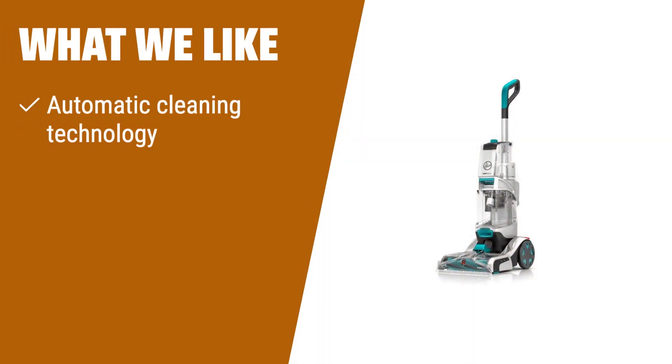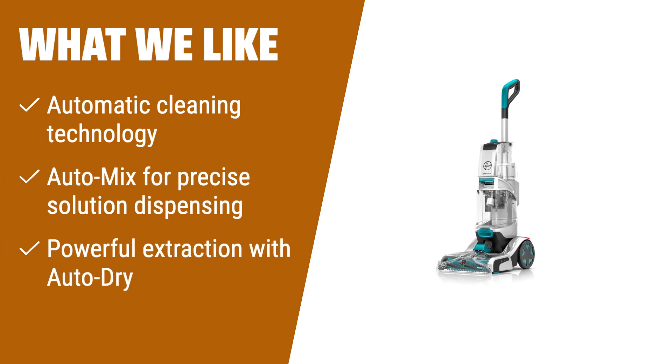What we like: If you prefer a hassle-free cleaning experience, the Hoover SmartWash Plus Automatic Carpet Cleaner is the right choice for you. With its automatic cleaning technology, you simply push forward to clean and pull back to dry. The auto-clean motion-sensing design eliminates the guesswork — no triggers or buttons. The auto-mix feature precisely mixes and dispenses solution for the cleanest results. It also offers powerful extraction with auto-dry and heat-force technology for faster drying. The FlexForce power brushes gently remove deep-embedded dirt and pet messes without damaging your floors.